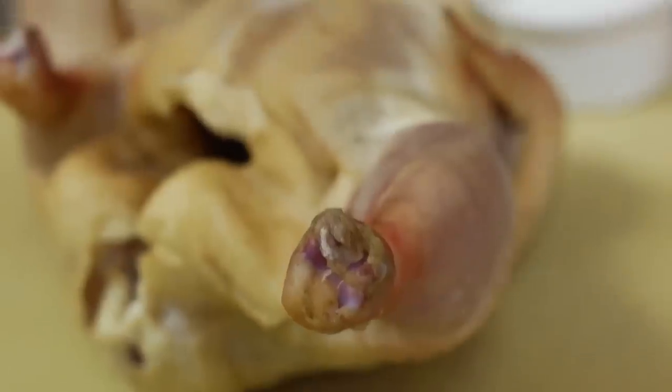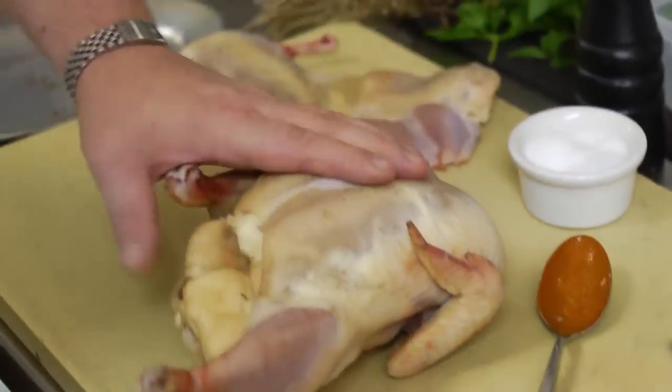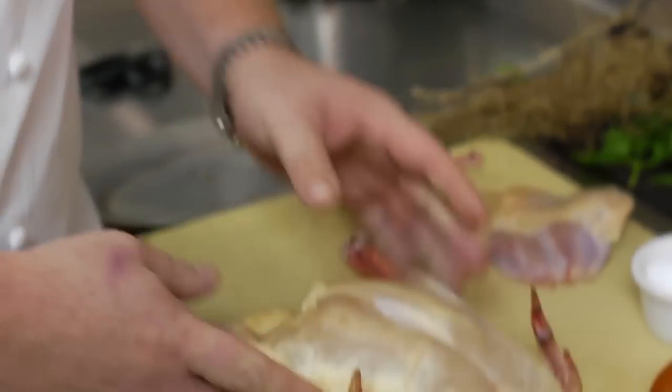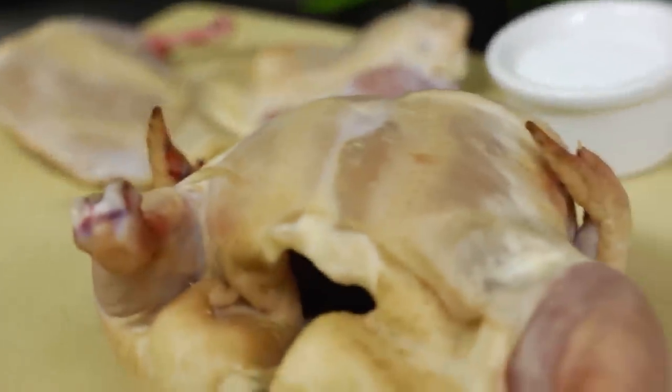The key in getting that crispy skin, besides the honey cayenne mop doing its job, is to air dry the chicken. It has to be air dried. It's the only way to take that moisture between the skin and the flesh of the bird out, and that's going to allow you to get that crispiness when it hits the grill. I'm obviously buying a really nice piece of chicken — hormone and enzyme-free.